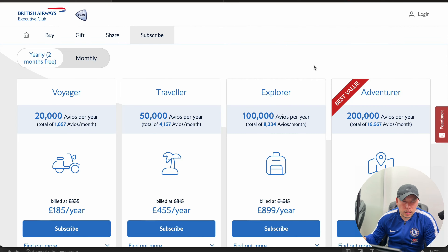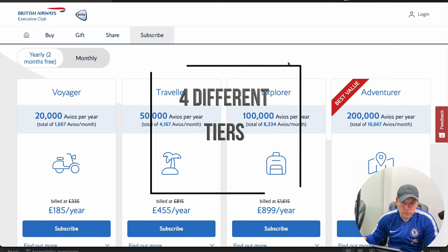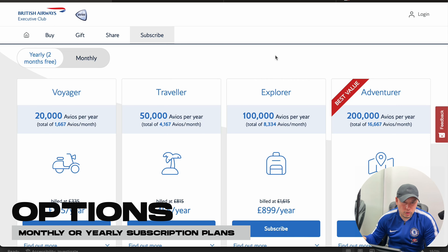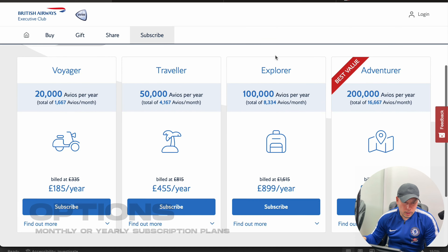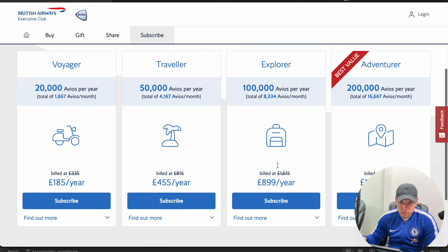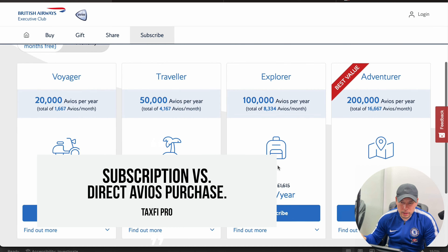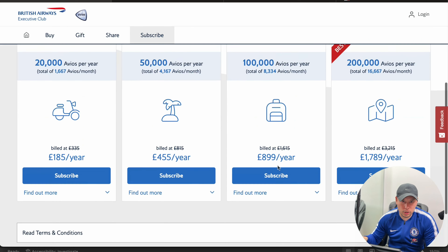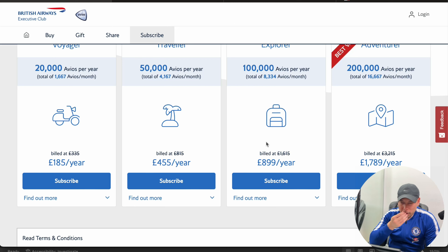We're currently on the British Airways Executive Club website. This is where you can find the information on the different subscription plans that they offer. They have four different tiers starting at 20,000, 50,000, 100,000, and 200,000 Avios per year. You have the option to make monthly payments or annual payments, and the price is in British pounds. So the question is, is there value to buying a subscription versus outright purchasing Avios from British Airways?